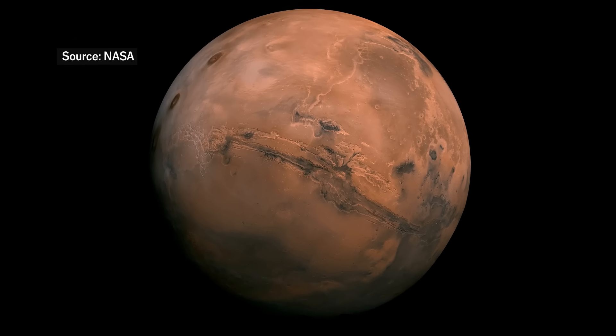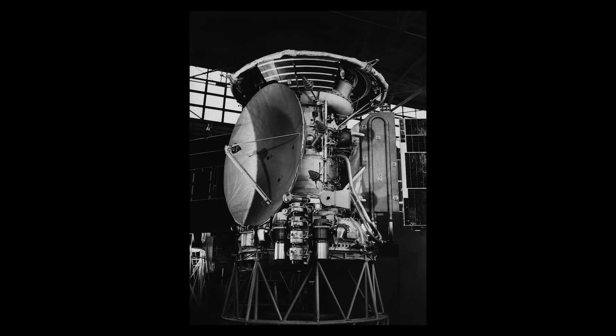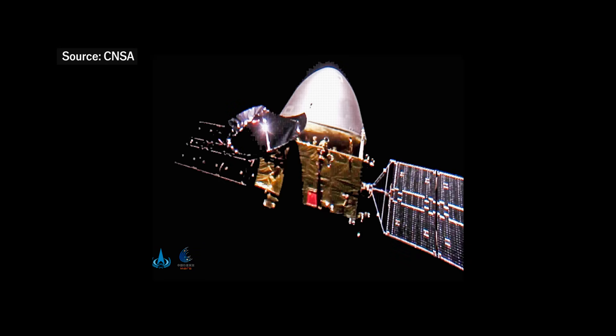Landing on Mars is hard. Of all the space agencies that have tried to do it, only America, the Soviet Union and China have managed it successfully.